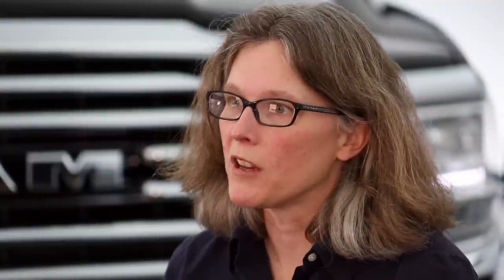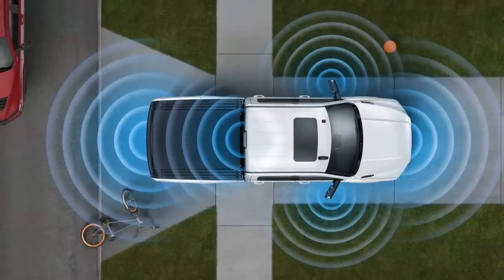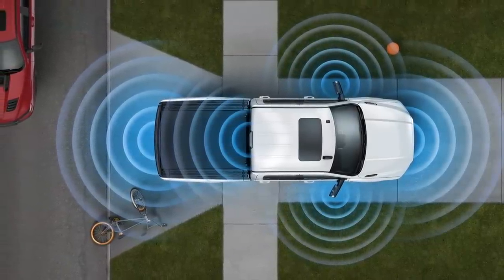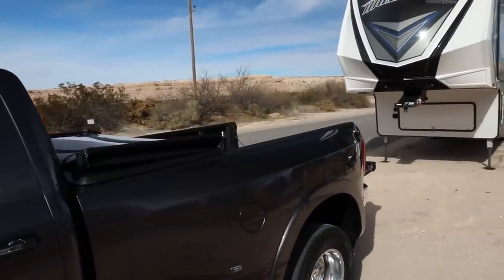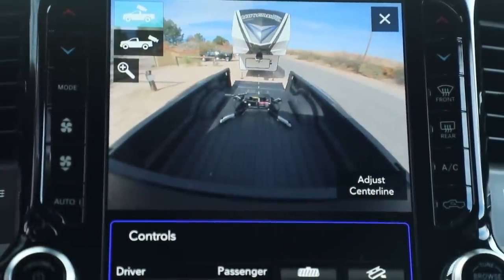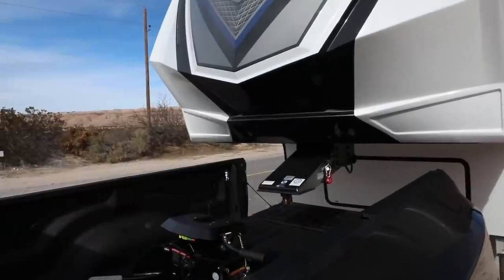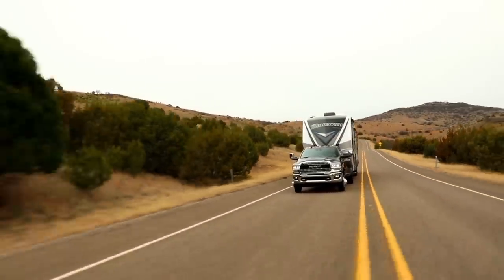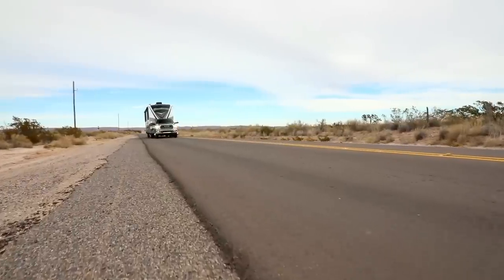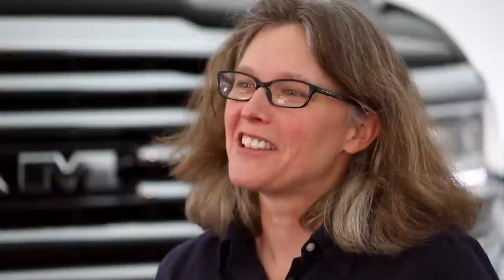The 360 cameras provide a bird's-eye view and a visual image all the way around the truck on the radio screen. They can also provide wide-format images behind and in front of the vehicle, as well as a split image behind you so you can back up a trailer and pan left and right. There's also a cargo camera to see contents in the truck bed and assist in hooking up a fifth wheel or gooseneck trailer. Trailer sway control is part of the electronic stability system — if you start to get that wobble left and right with trailer loads, the stability control will apply the brakes to stabilize the direction of the vehicle.